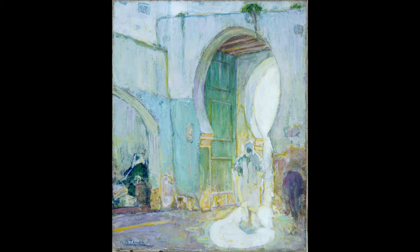Picture your favorite place in your mind. What do you see? What colors do you notice? How does it make you feel to think about that place? Let's see how another artist was inspired by a special place when creating their artwork.